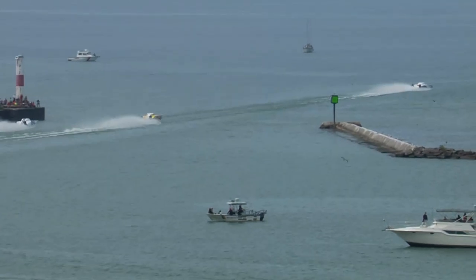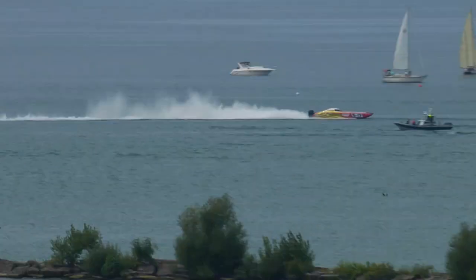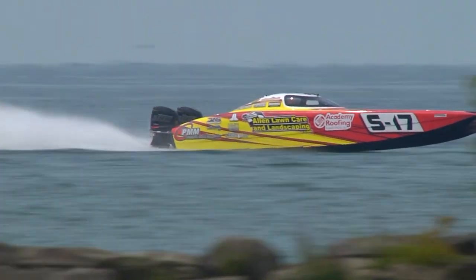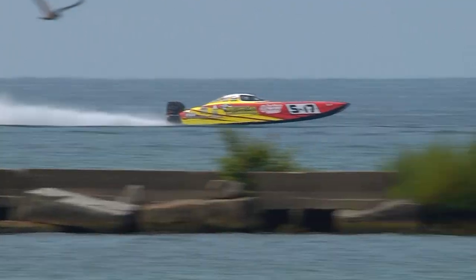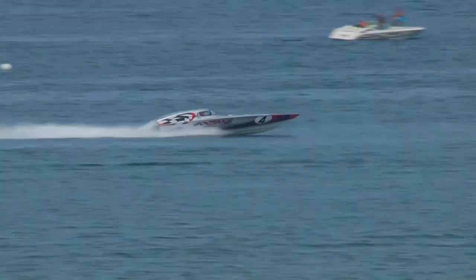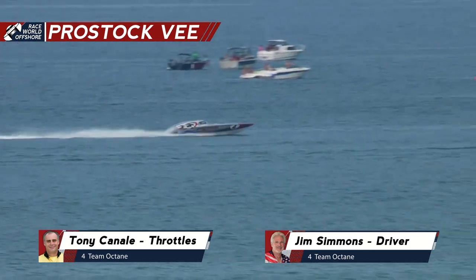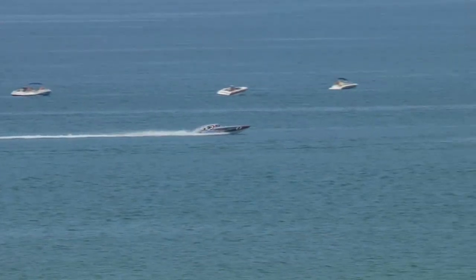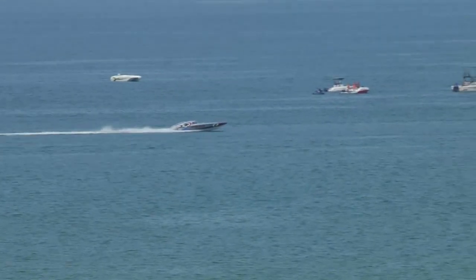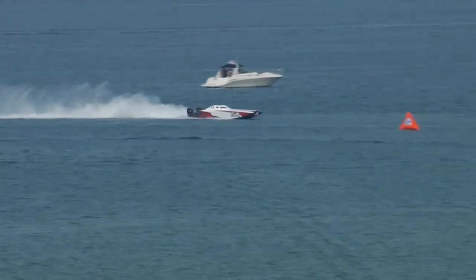These boats seem a lot smaller going into that chute as they come around the outside of the brake wall. Team Allen Longcare took second place on that turn heading down to the back stretch. So now F&J Propellers in third place. Double Edge Motorsports running back in fourth. Team Allen Longcare moved up to second place. The helicopter is right on their tail. There's your Pro Stock V — Tony Canale and Jim Simmons, Team Octane, running back in second place.